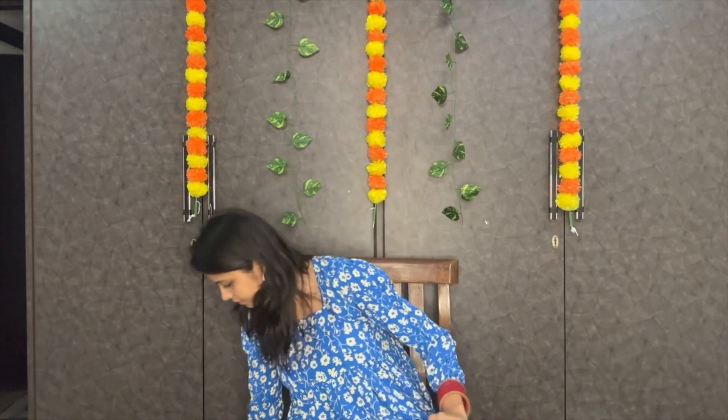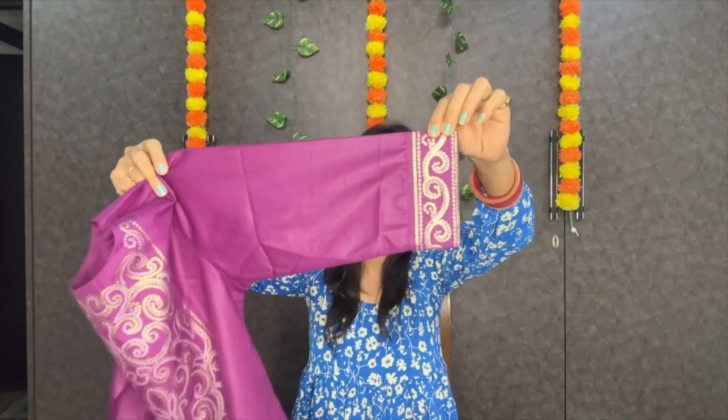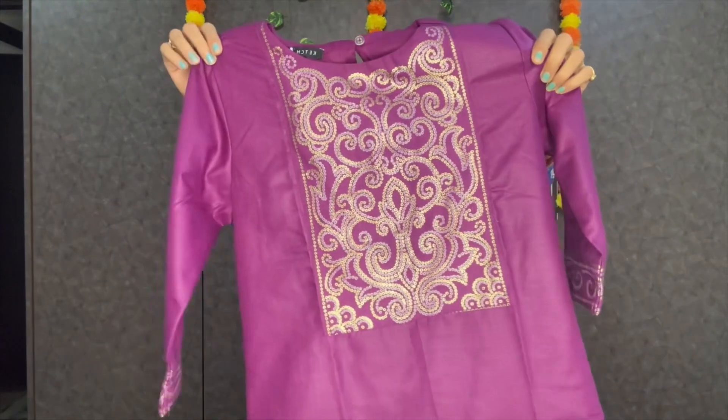Moving ahead to suit number 2. Here is suit number 2 — I love the detailing, you can see. This is the whole suit; it's a straight pattern suit. It's from the brand Peach.